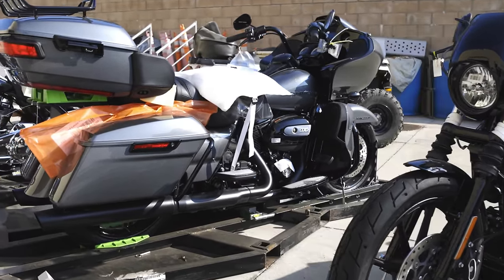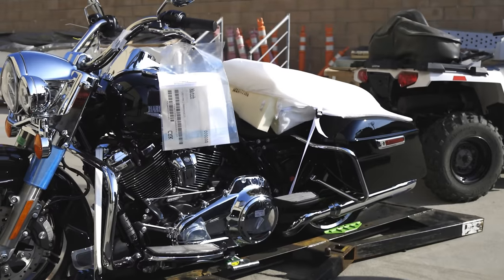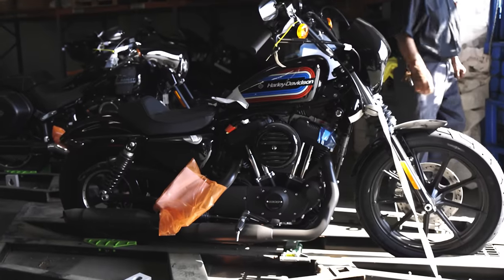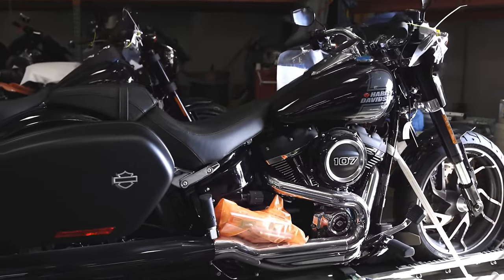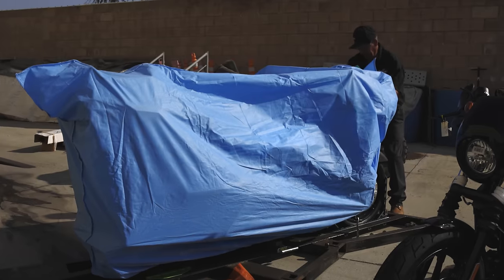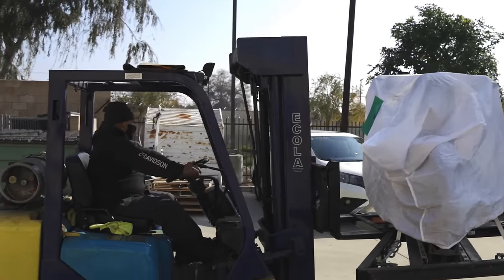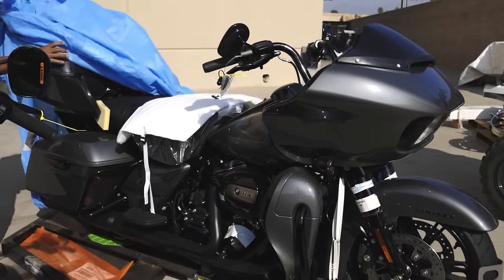Let's jump into some of these bikes that have been delivered to dealerships. I'll go over all the bikes we know of at this point. We didn't get all the available models, but I'll be talking about all the bikes delivered to dealers thus far. I've got friends at neighboring dealerships that have sent me pictures of bikes we didn't necessarily get. These 21 model year bikes are showing up to dealers kind of quietly.